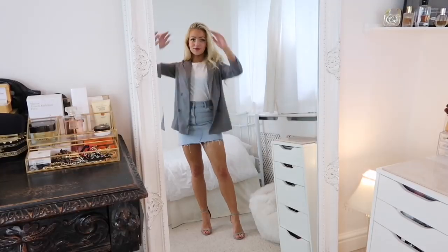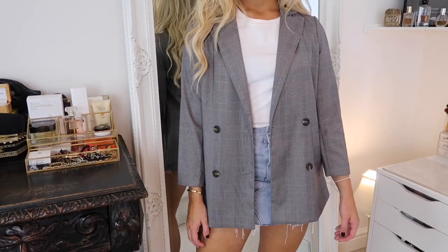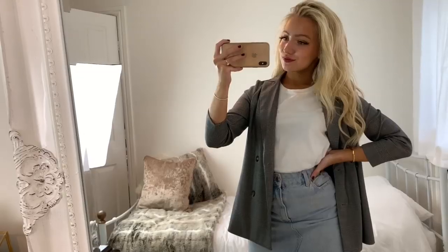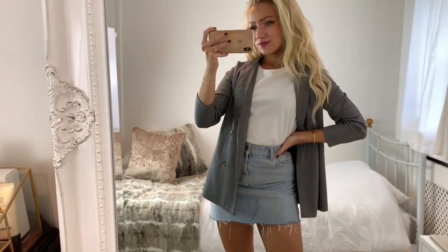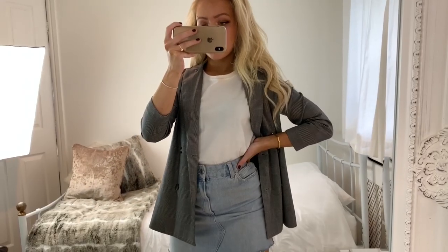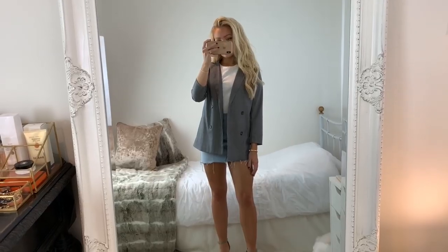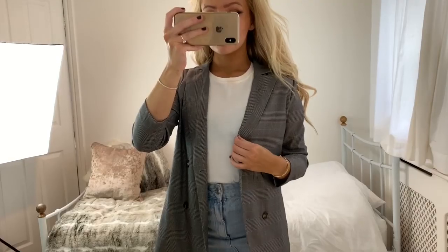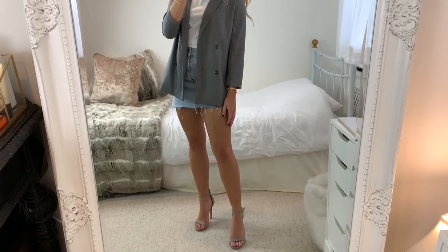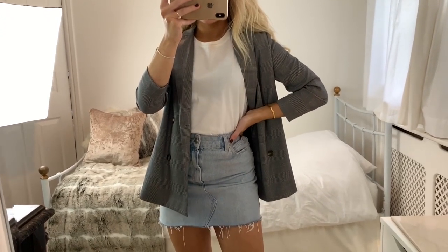This look is perfect for a smart casual dress code. I'm wearing a checked blazer from Vero Moda which I got from ASOS with a plain white t-shirt underneath and the same pair of heels. This outfit is made from very basic pieces that can be worn with anything in your wardrobe, but by putting the blazer on with the heels it instantly dresses the look up. Don't forget you can also dress the look up with accessories like a nice bag and jewelry too.